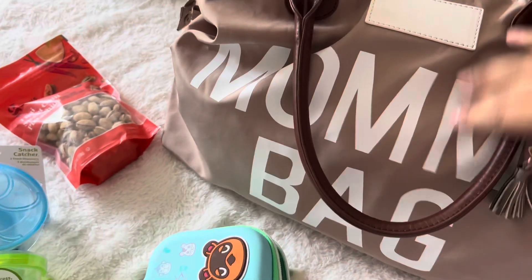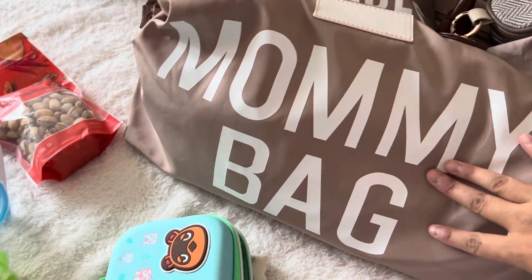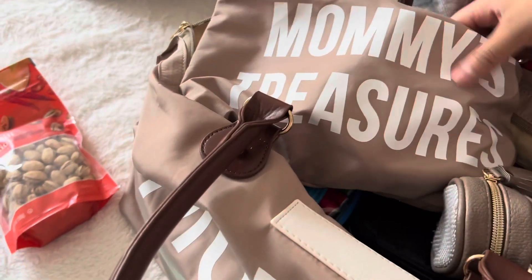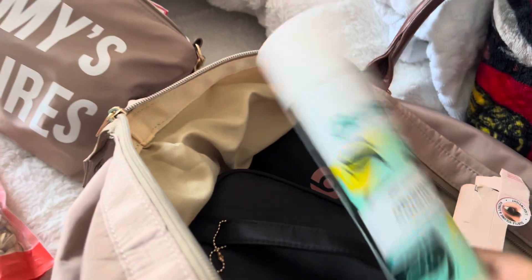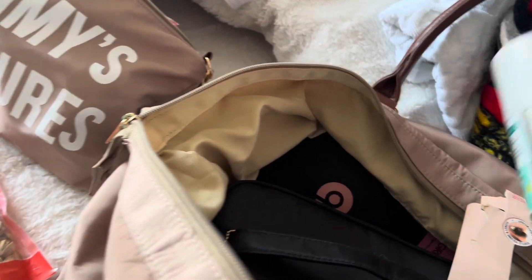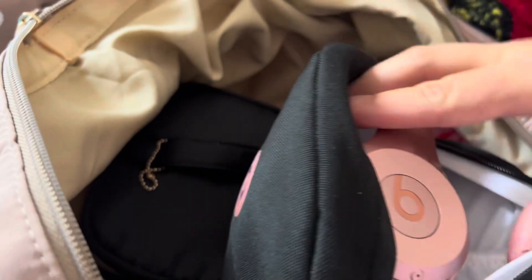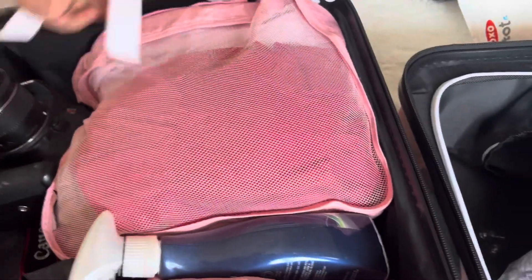This mommy bag is so cool — I ordered it off Amazon when I was about to have Johan, and it came with this and another baggie. I have medicine, Tums, allergy medicine, and some Pepto for kids. I also got some dry shampoo and my headphones.